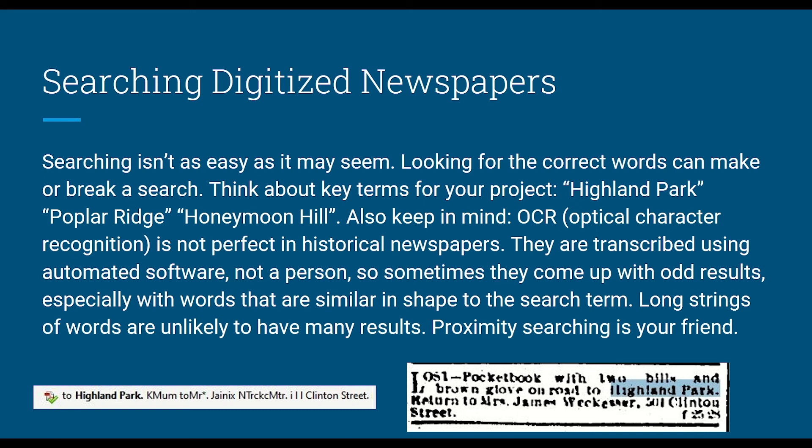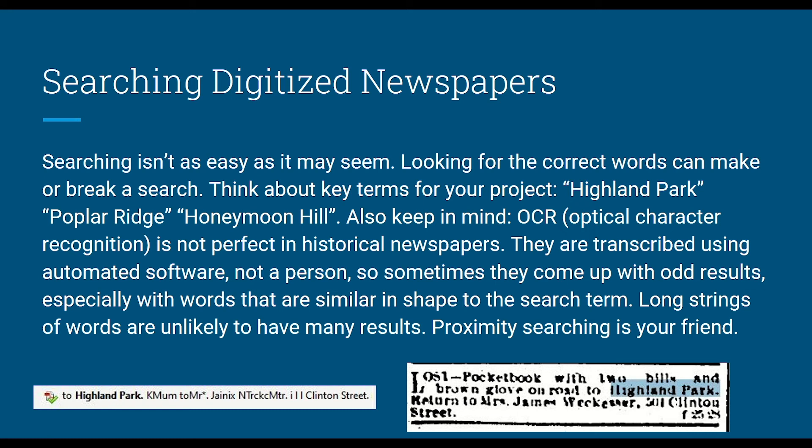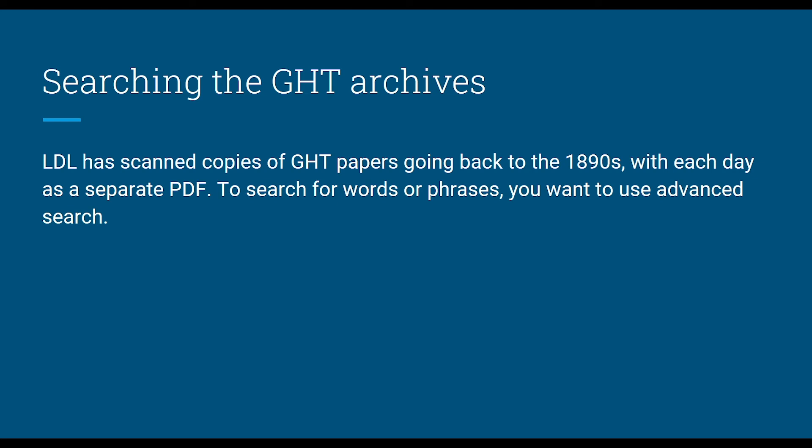You'll see words that look similar but aren't — for instance, "log" can look like "dog" to OCR. You have to go through every search result and check whether it's actually relevant. Laudit District Library has the Grand Haven papers going back to the 1890s as separate PDFs, so you'll want to use advanced search functions. If you want a tutorial on that, you can email me, or Jeanette does a wonderful job demonstrating advanced searches at the genealogy and local history room.